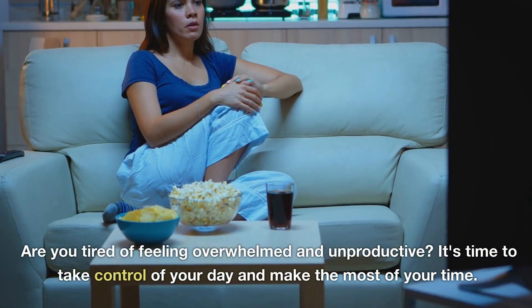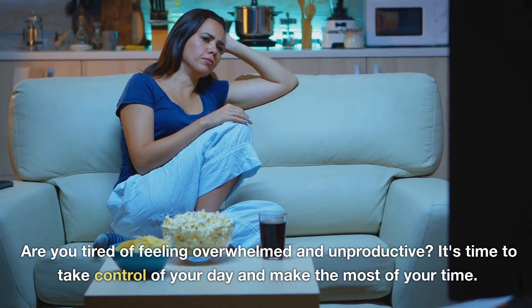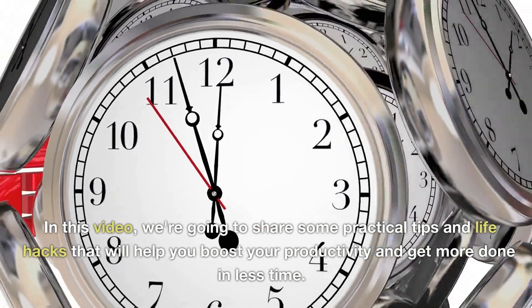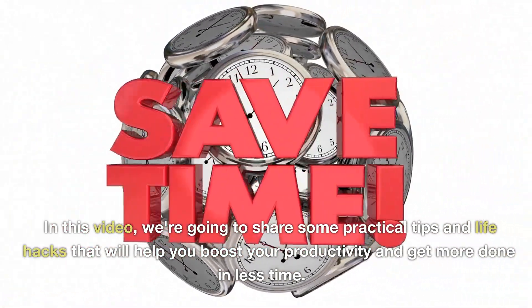Are you tired of feeling overwhelmed and unproductive? It's time to take control of your day and make the most of your time. In this video, we're going to share some practical tips and life hacks that will help you boost your productivity and get more done in less time.